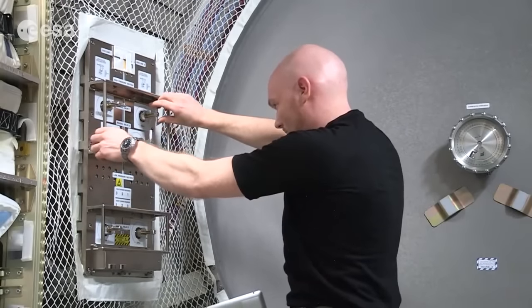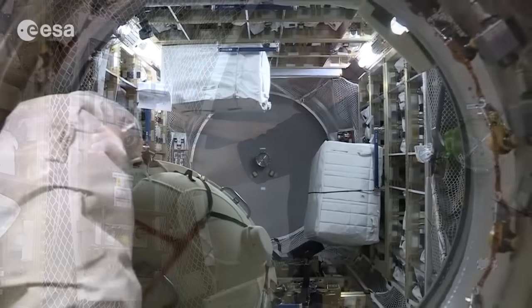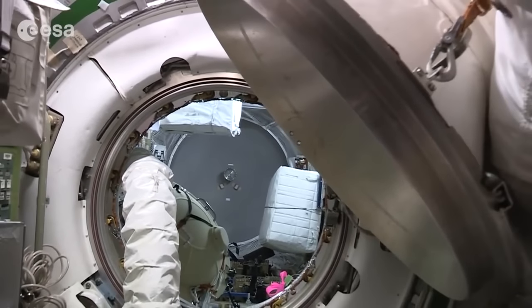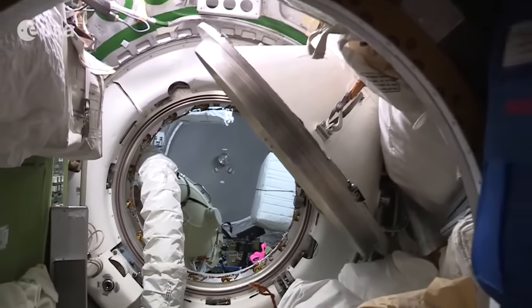With the oxygen getting pumped into the station's atmosphere, it's not the only way to get the vital gas to the crew, though, with the Russian electron system, storage tanks, and resupply through spacecraft like Progress all supplying oxygen.